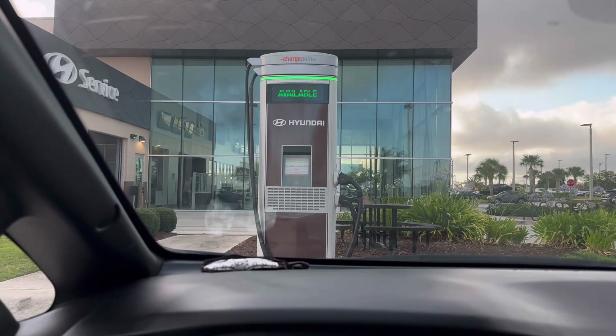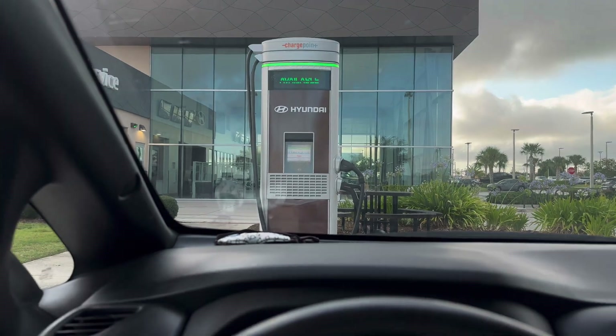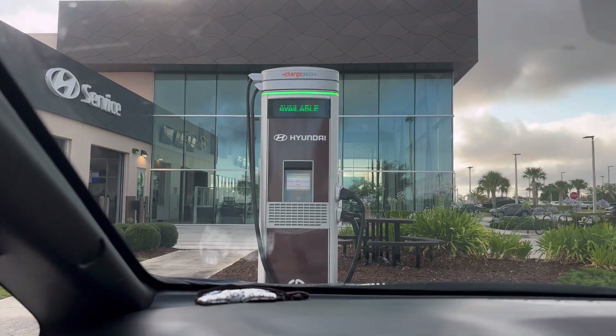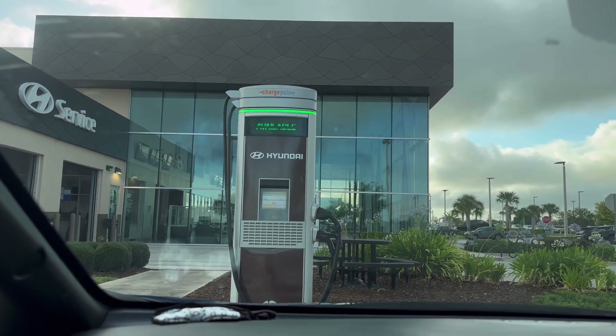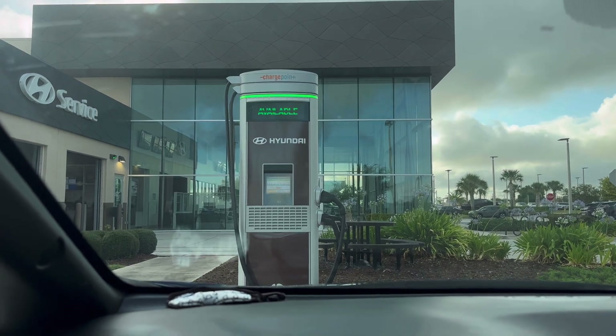So the Electrify America worked. But is ChargePoint going to work here at the Hyundai dealer? I might be throwing this guy a curveball, trying to make it fail — but every charger I've taken it to and dragged him along to, it just seems to work.